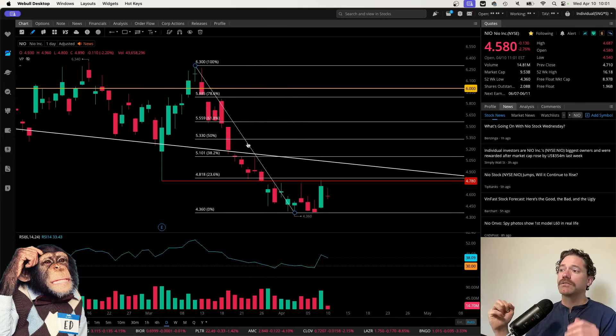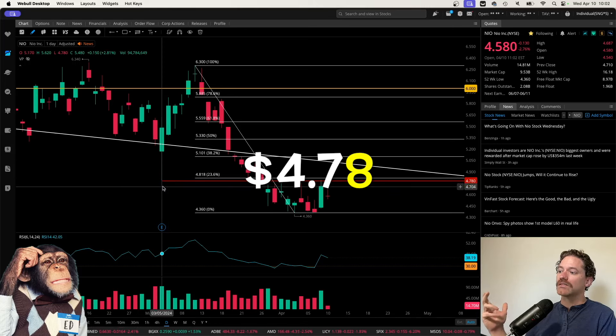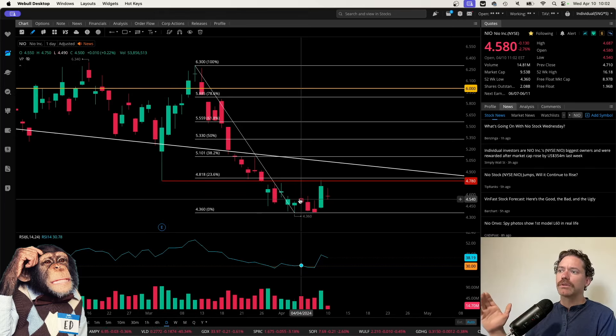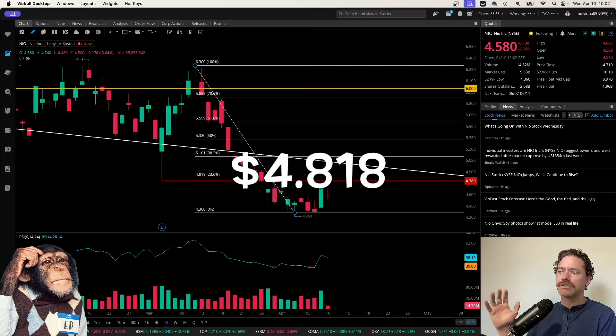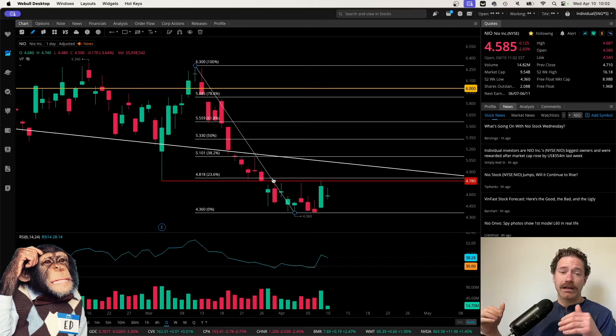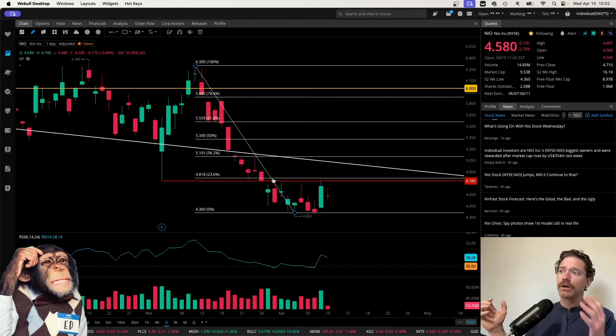From that Fibonacci retracement, you can see the levels here. I'll go over some that stand out to me. One level corresponds with the previous low hit on March 5th at a price of $4.73 — I have that marked by the red line here. The Fibonacci level that corresponds with that is the 2.36 level at a price of $4.82.